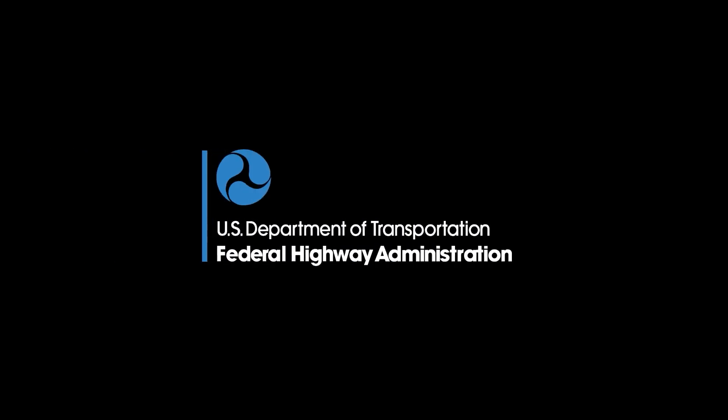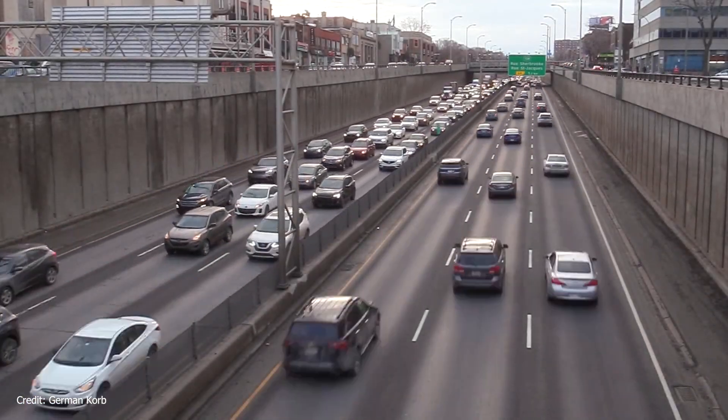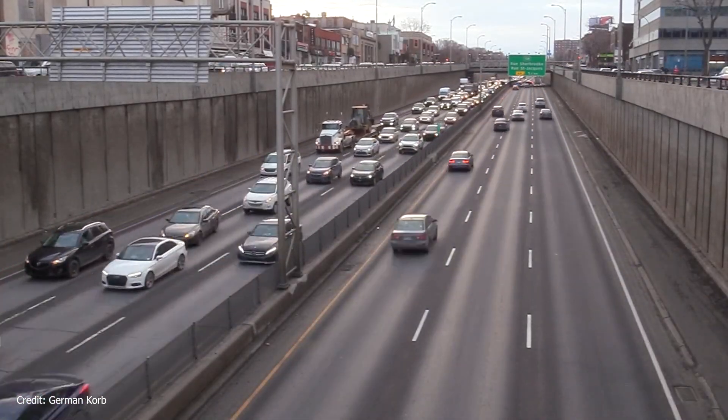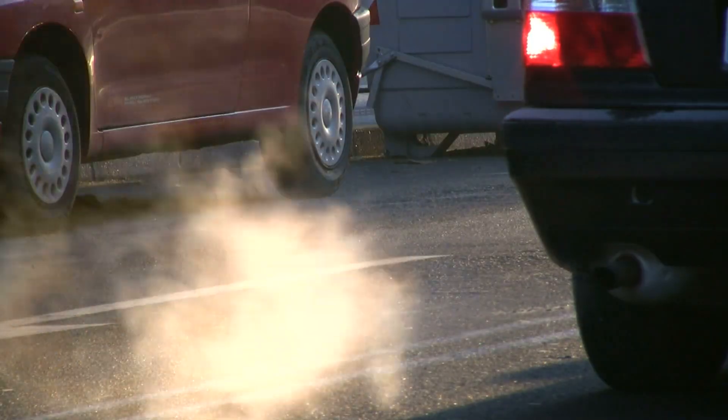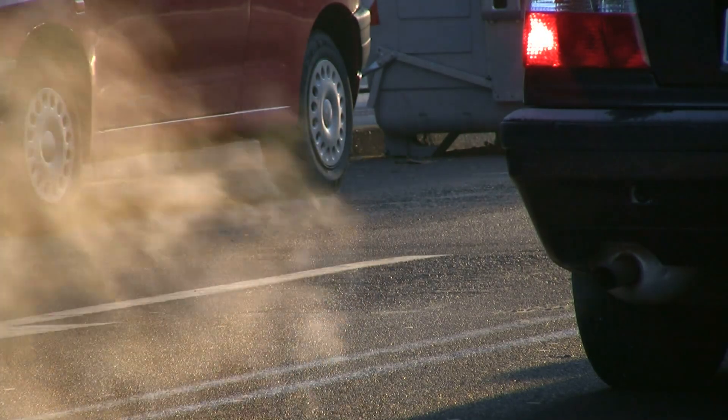U.S. Department of Transportation logo, Federal Highway Administration. Many transportation agencies in the U.S. have established goals to reduce greenhouse gas emissions. Meeting those goals often includes measuring vehicle tailpipe emissions.